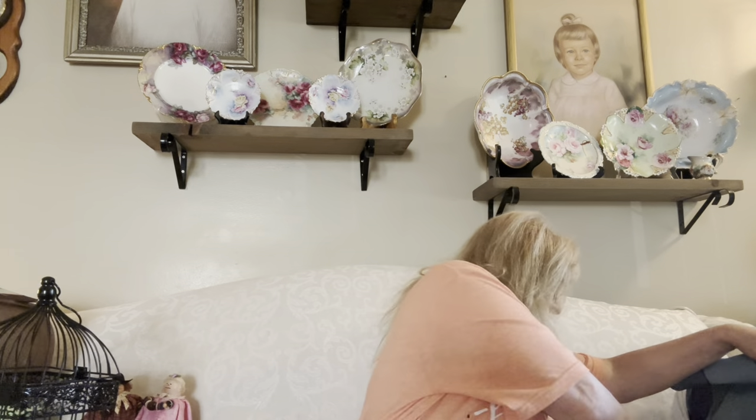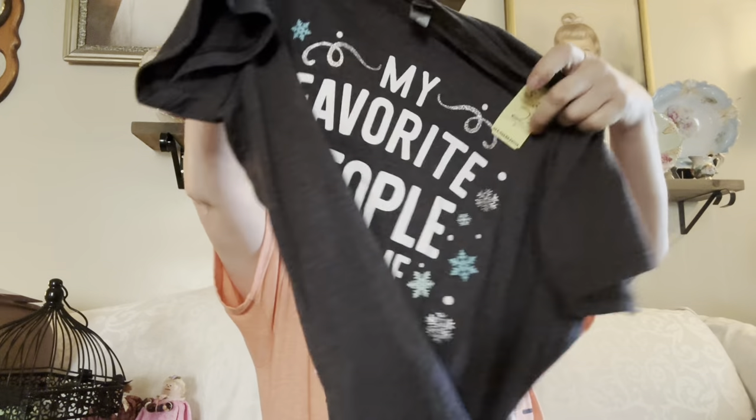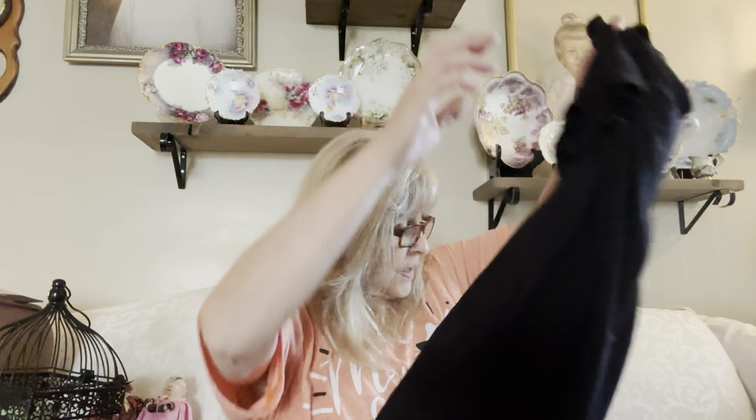The last couple of items are just three clothing items I picked up for myself. My favorite one says 'my favorite people call me grandma.' Then I got a plain gray one that says 'beautiful,' and just a plain black one. That was it for Salvation Army and I spent $59.46. That is pretty damn good.